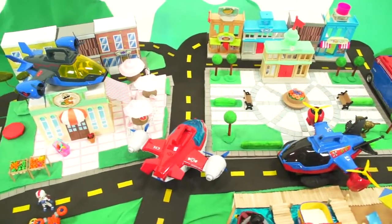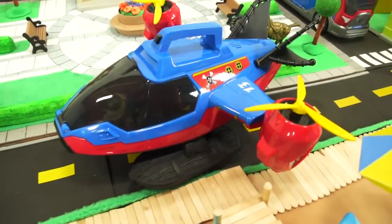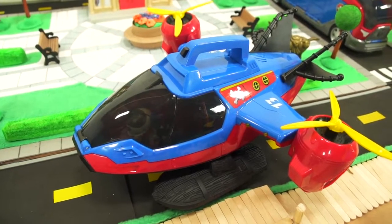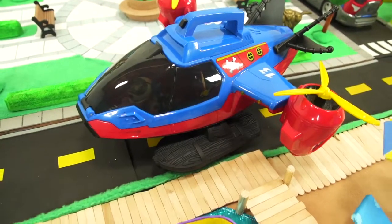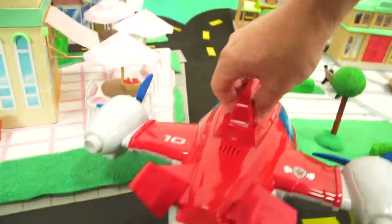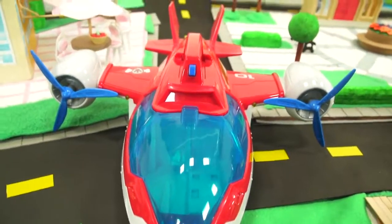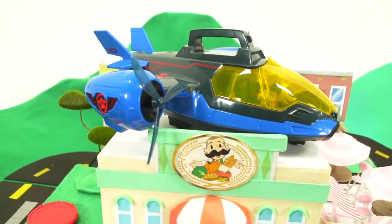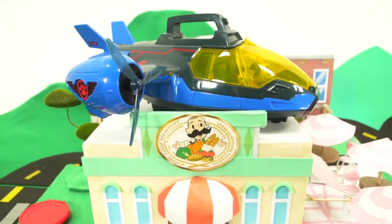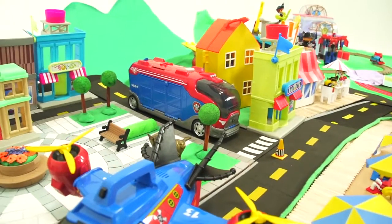There are three air patrollers in Adventure Bay right now. There's the pirate patroller — it can land in water because it's got pontoons, and it's the number 13 vehicle. And right here we have the normal air patroller. No one's driving it — that's a mystery. And up on top of Mr. Porter's store is the Mission Paw Air Patroller.